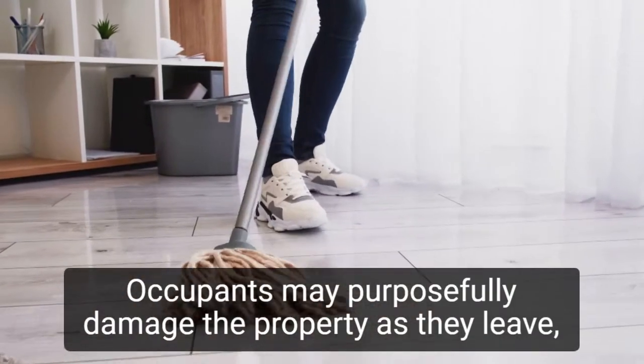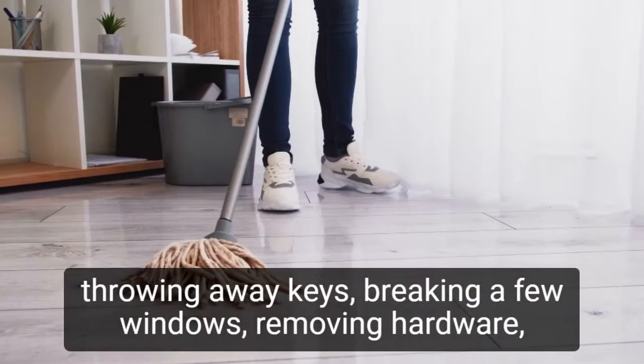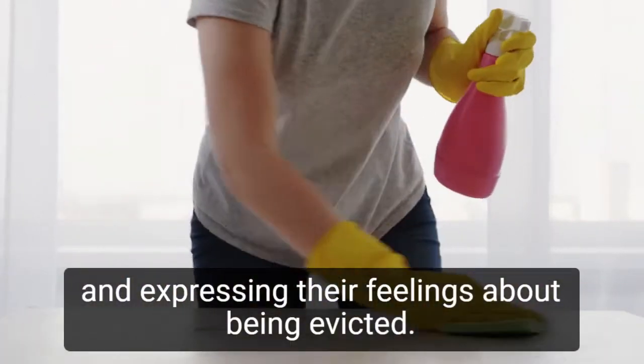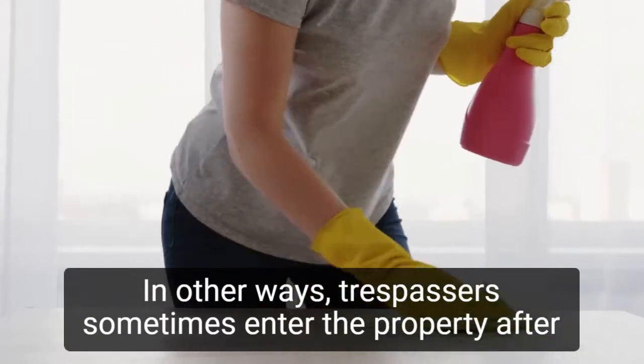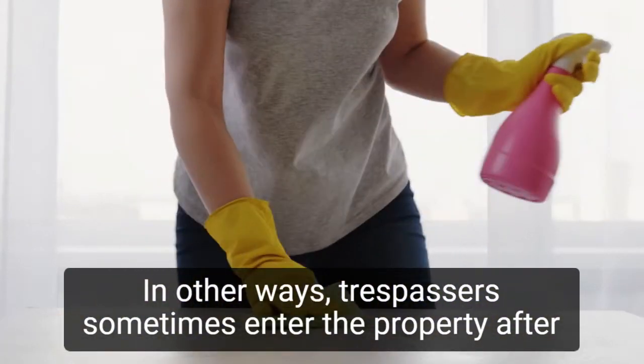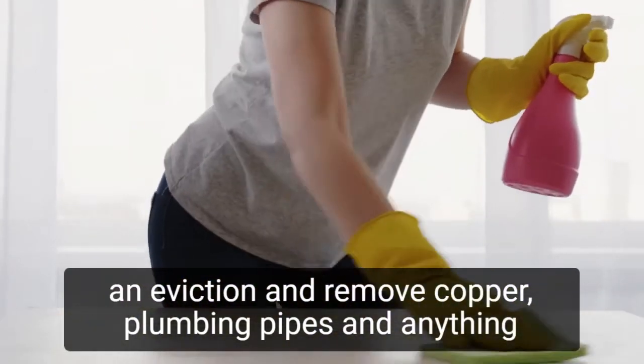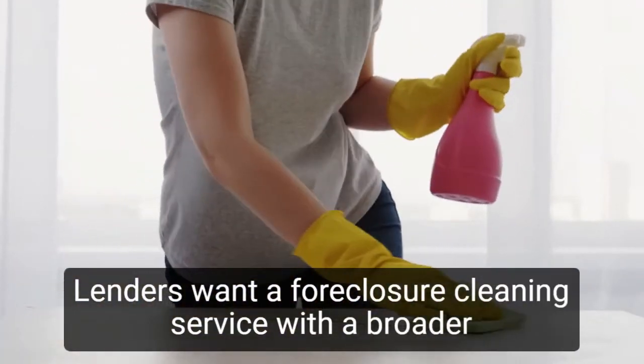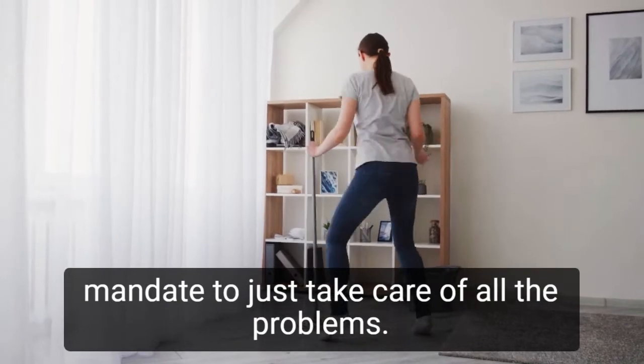Occupants may purposefully damage the property as they leave, throwing away keys, breaking a few windows, removing hardware, and expressing their feelings about being evicted in other ways. Trespassers sometimes enter the property after an eviction and remove copper plumbing pipes and anything else with a resale value. Lenders want a foreclosure cleaning service with a broader mandate to just take care of all the problems.